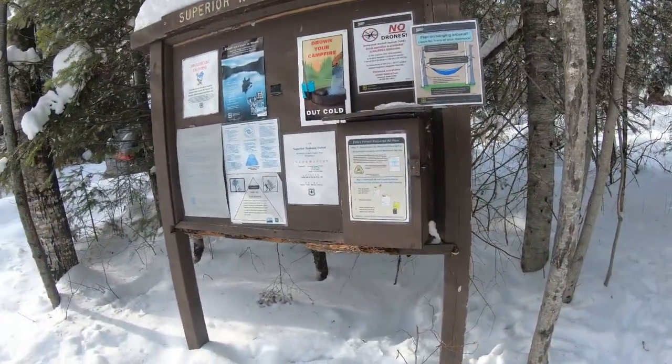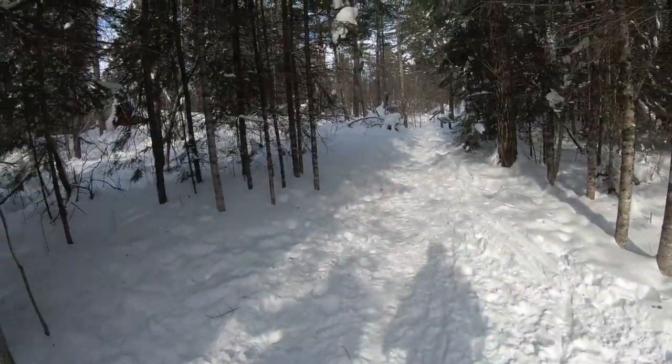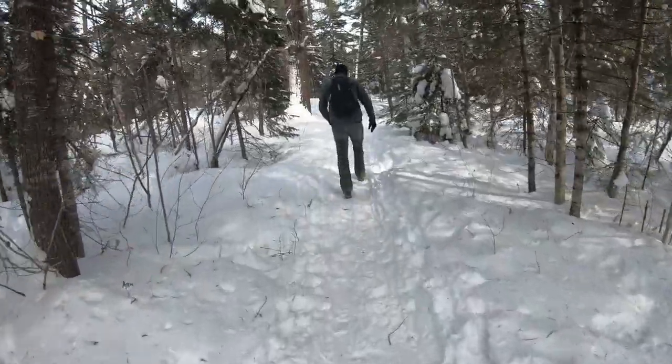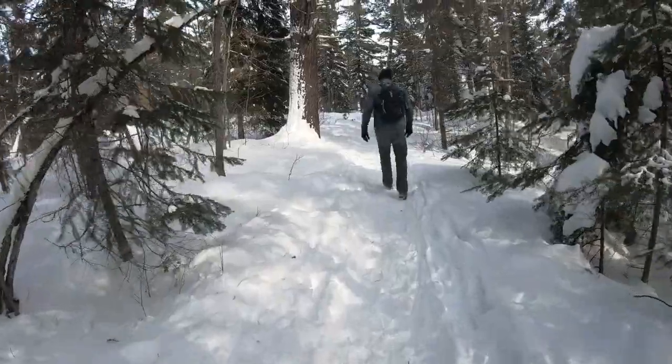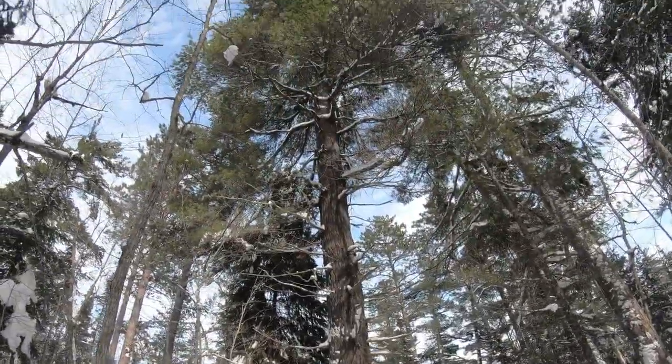So where we're at here, we're just north of Ely, Minnesota. We're at the Hegman Lake Pictographs in the Boundary Water Canoe Area, or BWCA. What I love about the Boundary Waters is there are no motorized vehicles — no snowmobiles where we're at, and in the summer, no boats with engines. It's all really your feet and canoes, so it's great.